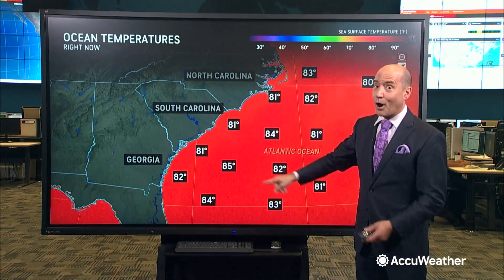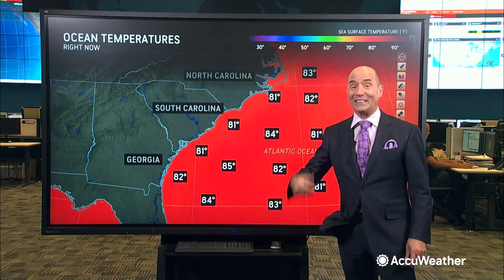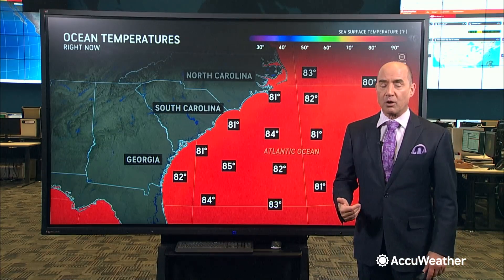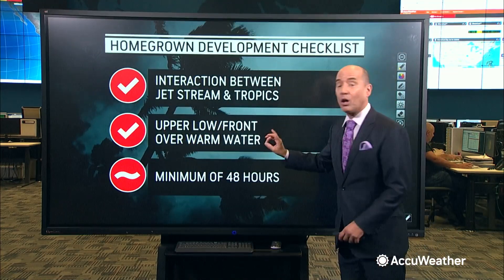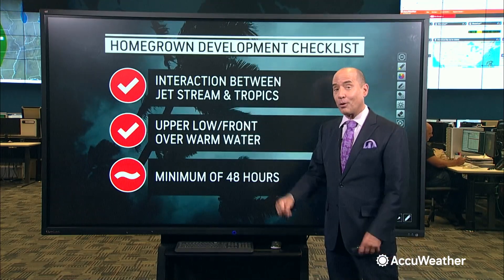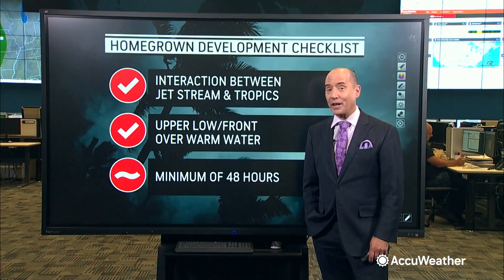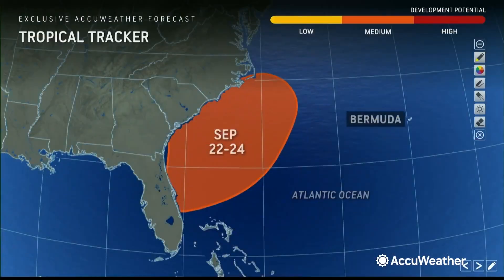We're talking lower to middle 80s, well above the usual threshold of about 78 to 79 degrees. So if you can get that low pressure system to sit here for 48 hours, I think you can get at least a tropical depression, if not a tropical storm. Looking at the checklist for homegrown development, we have the interaction, the upper low and the front — we have all of these. There's going to be impacts, and this is an area to watch heading into Friday and the upcoming weekend.